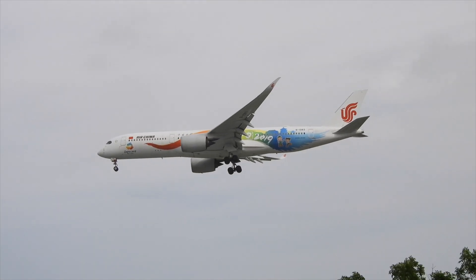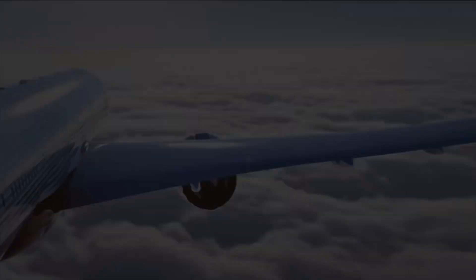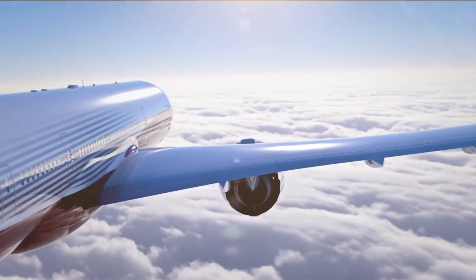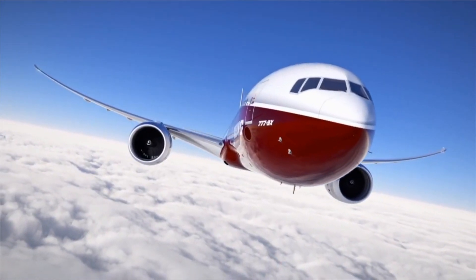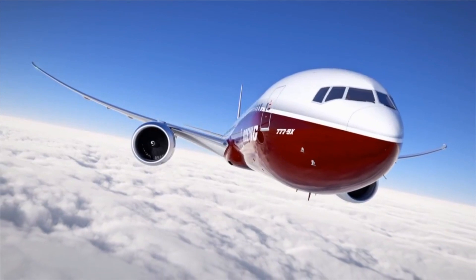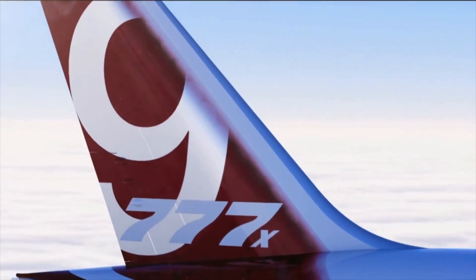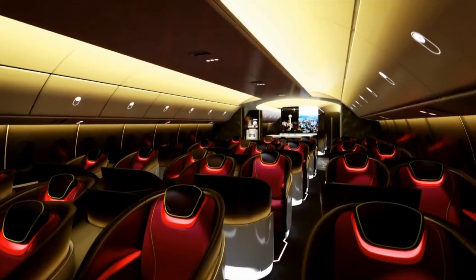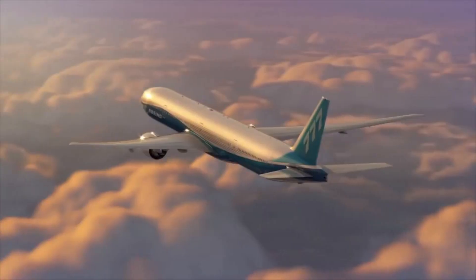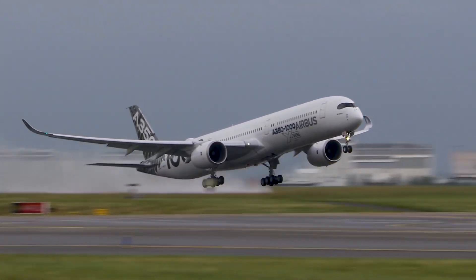In 2013, in response to Airbus' popular A350, Boeing updated their successful 777 series with the X program. The 777X features new engines, composite wings, and more importantly, a stretched fuselage. The larger, more popular Dash 9 variant could now carry up to 425 passengers in a two-class layout — 30 more than the standard 777-300ER and 40 more than the competing A350-1000.